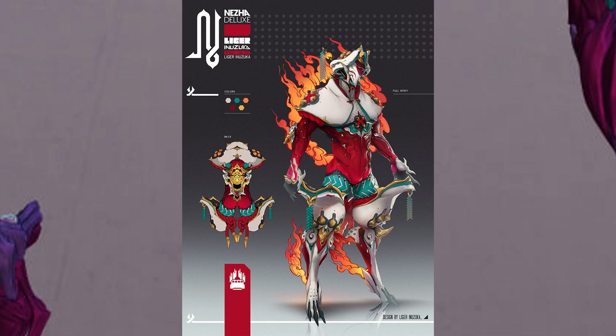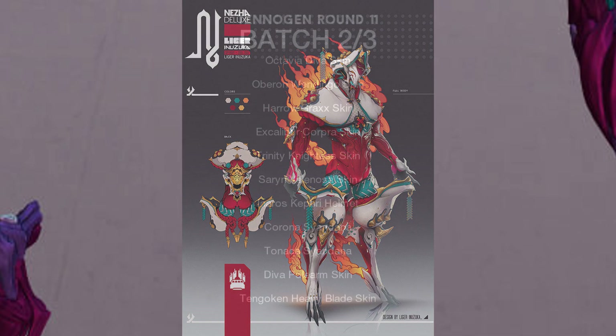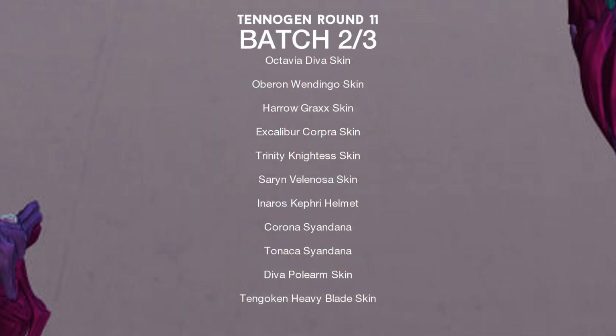After that they gave us information in regards to TennoGen Round 11 Batch 2, which will be coming this upcoming week. The skins and items coming in that round are Octavia's D.Va skin, Oberon's Wendigo skin, Harrow Grax, Excalibur Corpora, Trinity Knightess, Saren's Velonosa, Anaros's Caffrey Helmet, the Corona Syandana, the Tanaka Syandana, the D.Va Polearm skin, and the Tenguken Heavy Blade skin.